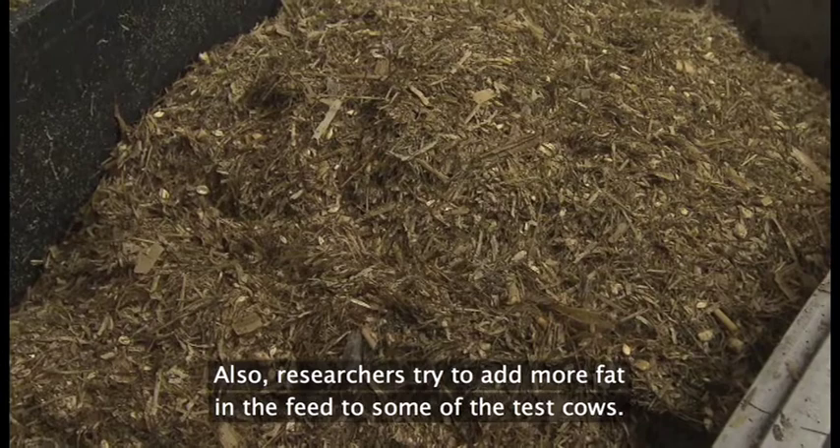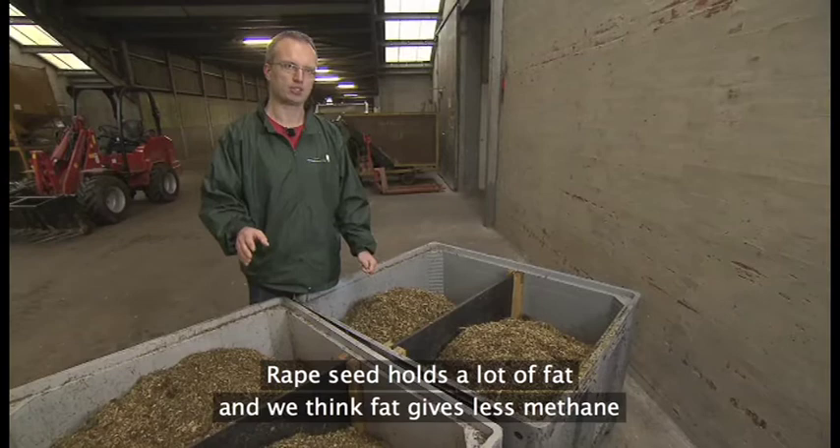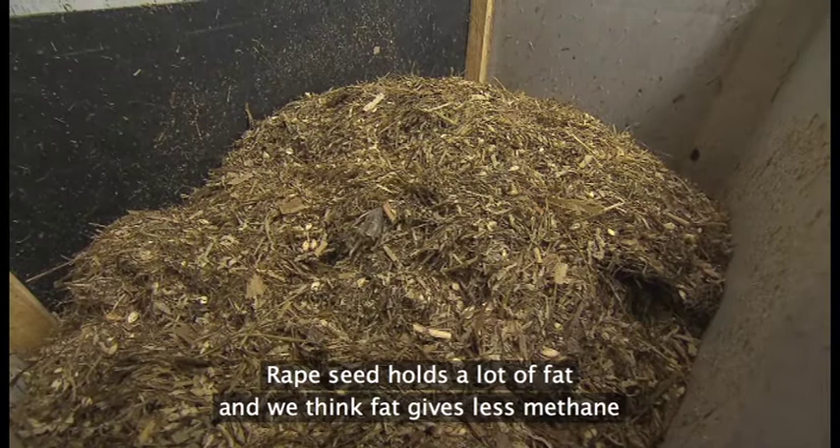På Forlum prøver forskere også at tilsætte mere fedt i fodret til en del af forsøgskøerne. Noget af fodret er normalt dansk kvægfoder, og noget af fodret har vi tilsat ekstra raps, fordi raps er kendetegnet ved, at der er forholdsvis meget fedt i. Og fedt tror vi giver mindre metan.